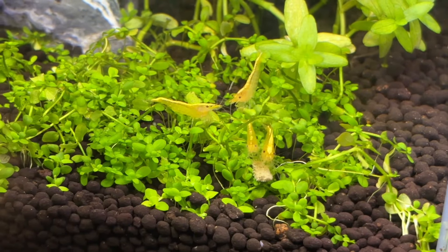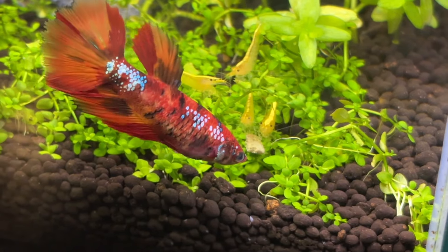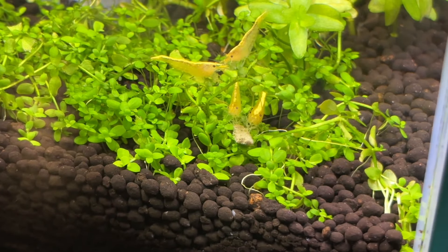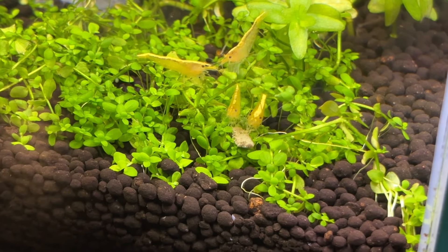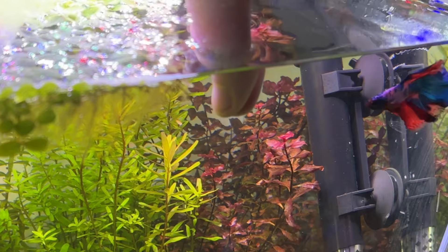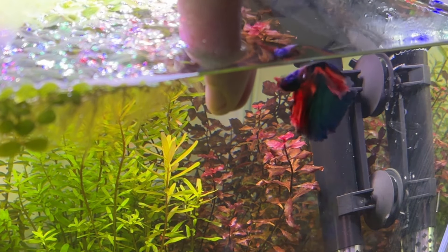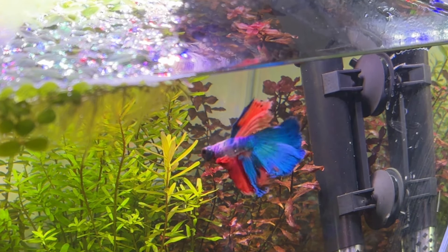Another reason I chose to add bettas to my fish room is their suitability as a solitary fish due to their territorial nature. While some bettas can be kept with other species I usually like to keep mine with invertebrates such as shrimp and snails rather than other fish. It's actually surprisingly difficult to find fish that meet all of these criteria while also thriving in their own unique tanks without any other fish.